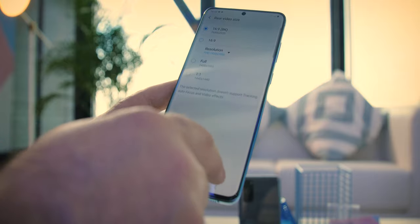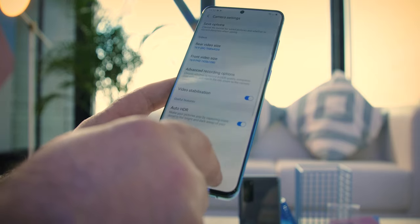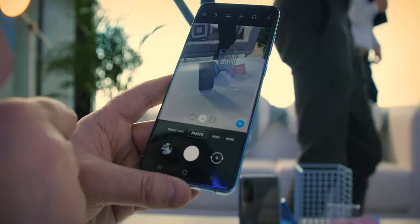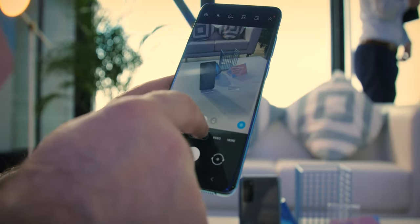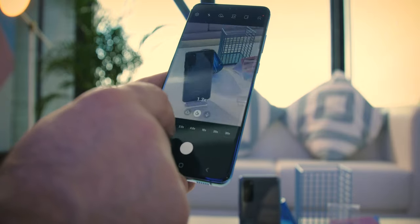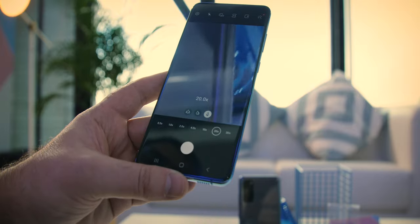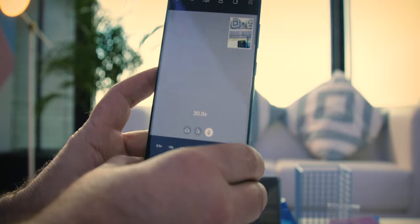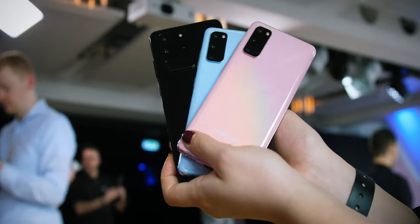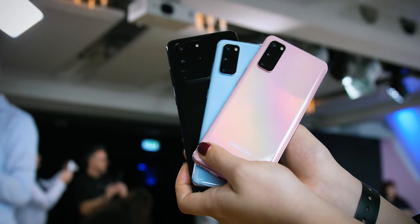Galaxy S20 has three cameras. The main one is a wide-angle 12MP f/1.8 sensor with dual-pixel phase detection autofocus and optical image stabilization. The ultra-wide camera is also 12MP but f/2.2 with no optical stabilization, though it supports super-steady video and autofocus. The third camera is a 64MP f/2.0 telephoto sensor with optical stabilization and 3x hybrid optical zoom that combines with digital for up to 30x magnification — Samsung calls this super-resolution zoom. The Galaxy S20 Plus has an identical camera system, except that it adds a time-of-flight depth sensor.